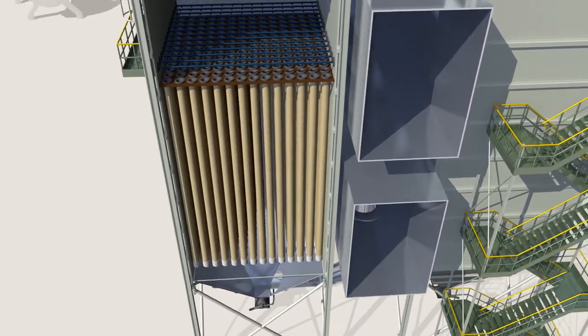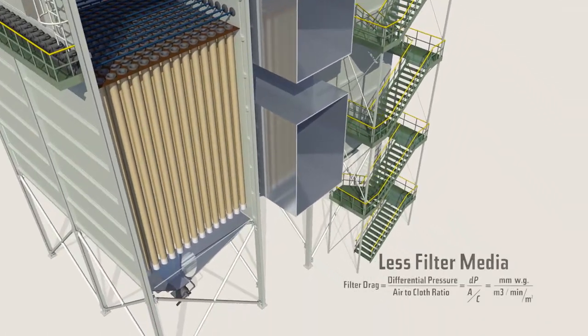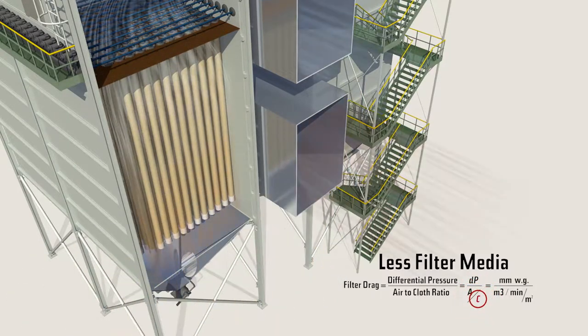Gore low drag filter bags would allow you to install 20 percent fewer bags. Frequent failures due to velocity or collector abrasion can be eliminated, reducing bag house costs.